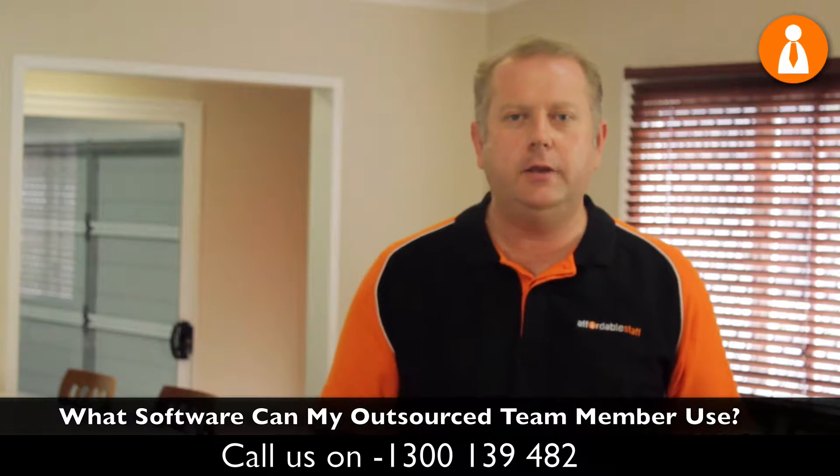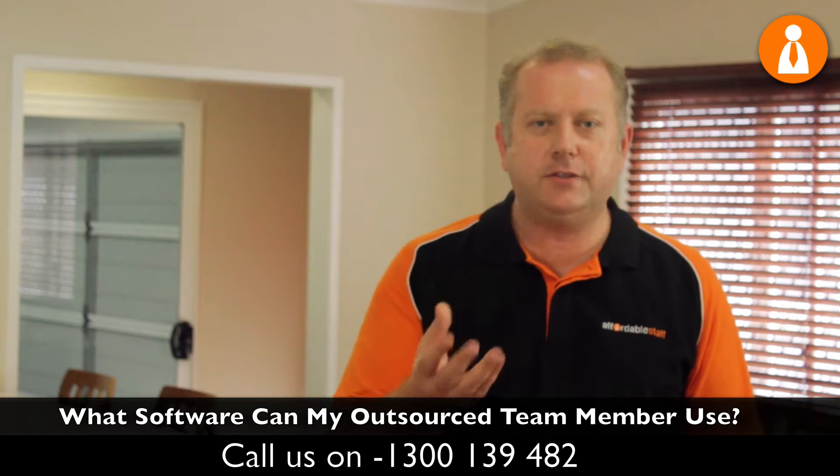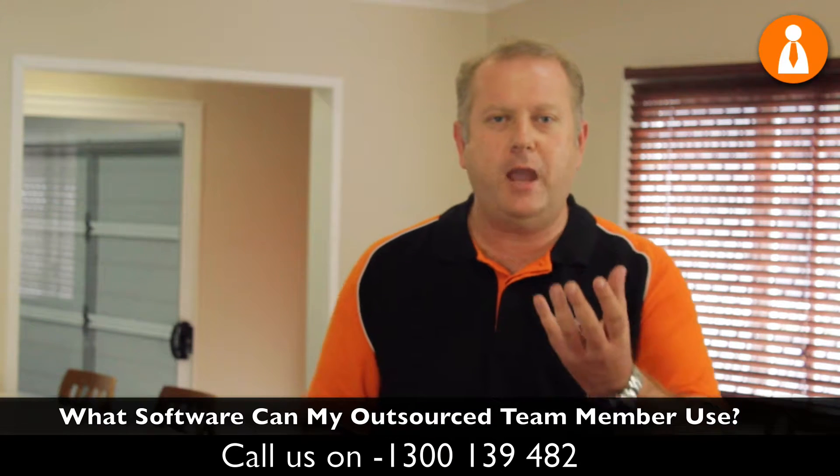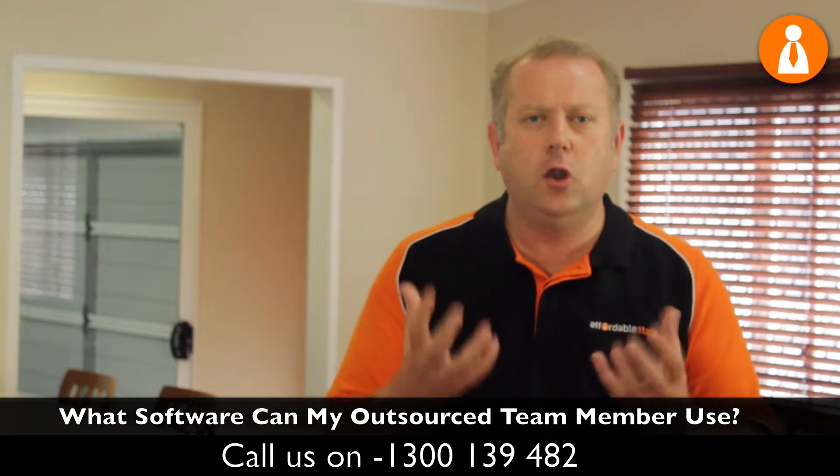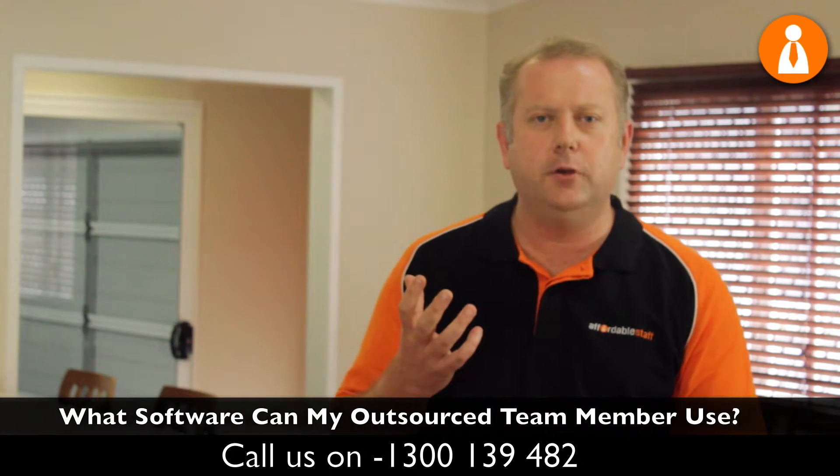Let's presume that you've got this all covered and you've got the right team, with a solid internet connection and consistent power for your outsource team. If this is the case, then they can use nearly any program, as long as you align these with the other moving parts.